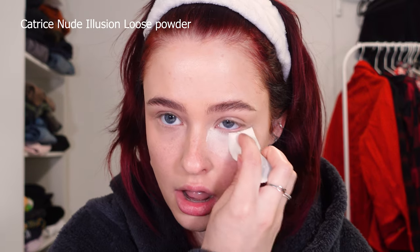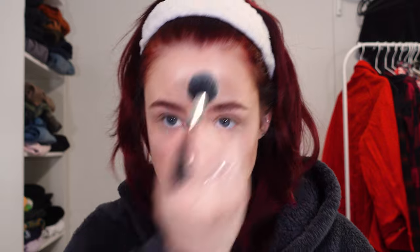She starts using powders. I never set my makeup because I've got really dry skin, but I'm going to try. She's using clear powder and a powder puff. I don't have a powder puff — I have some SFX makeup sponges, maybe those will work. Then she puts a little bit of powder on a brush over the rest of her face.